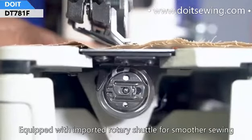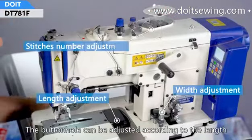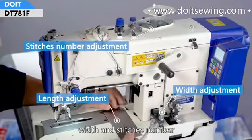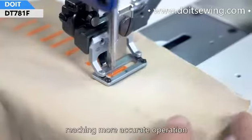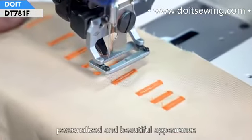Equipped with an imported rotary hook for smoother sewing, the buttonhole can be adjusted according to length and stitch number for more accurate operation. The machine also features a personalized and beautiful appearance.